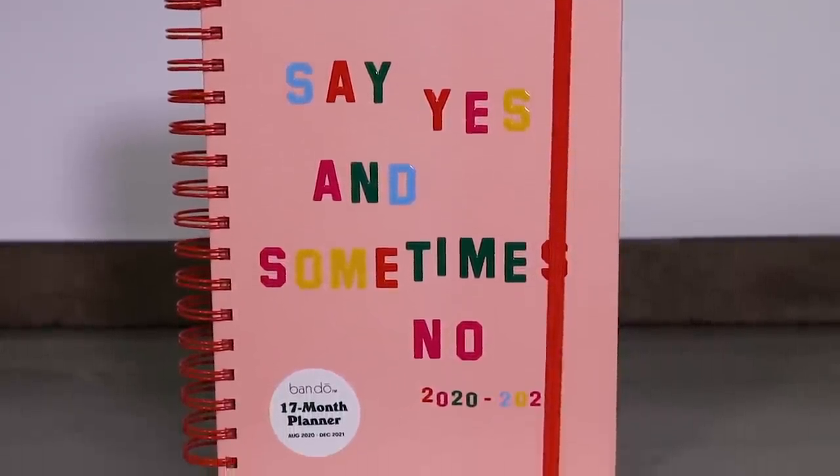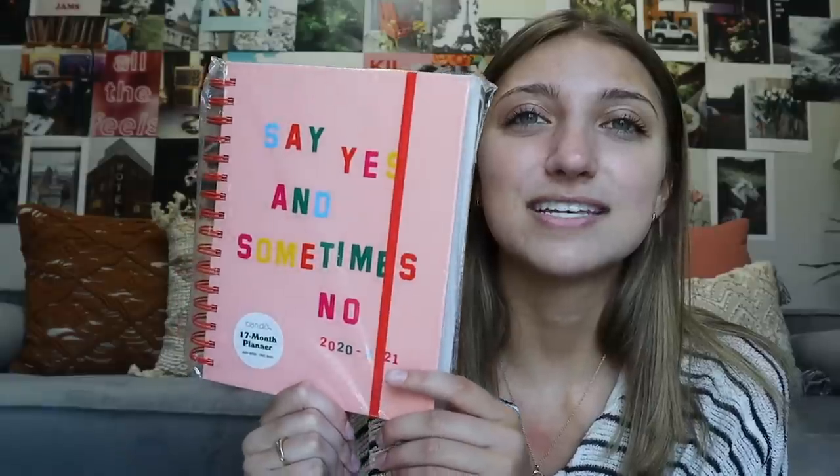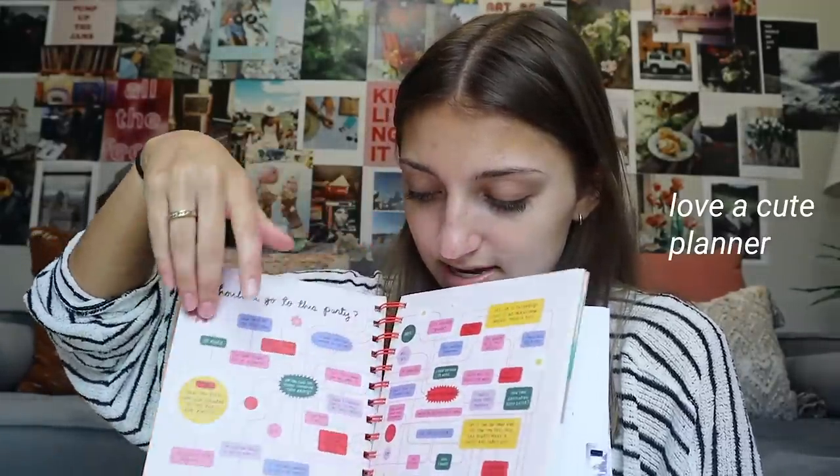Next we have a planner. I don't usually use a planner because I have everything in my phone, but this year things are a bit crazy so I thought it'd be a good addition. I found this one on Amazon and it really kind of matched the overall theme — it's a little more colorful this year. It just says 'say yes and sometimes no,' which is pretty applicable in a lot of situations. It's a 17-month planner and it has all these cool little art pieces inside with week planners and lots of space to write in.